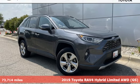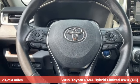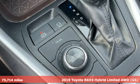Here's a 2019 Toyota RAV4. This dynamic, elegant and spacious RAV4 is the right choice for whatever's next.